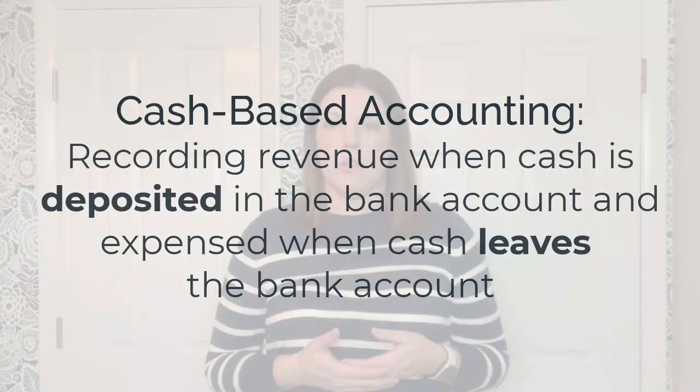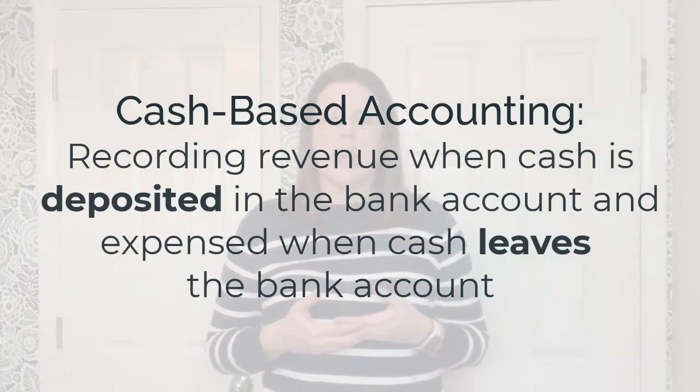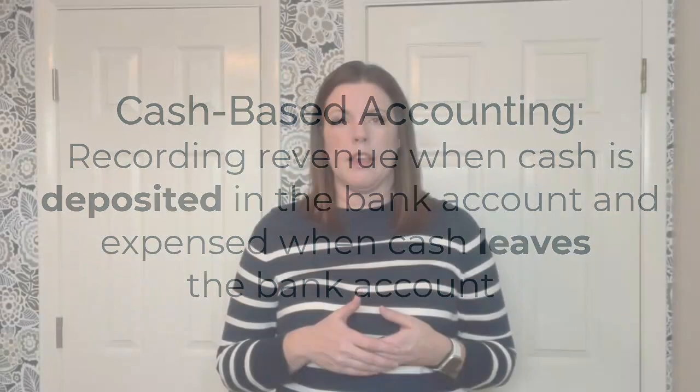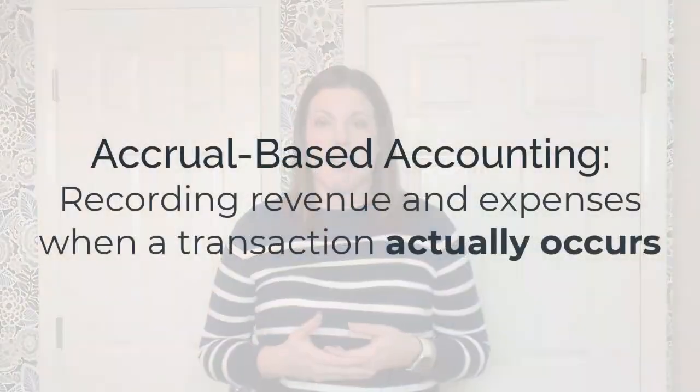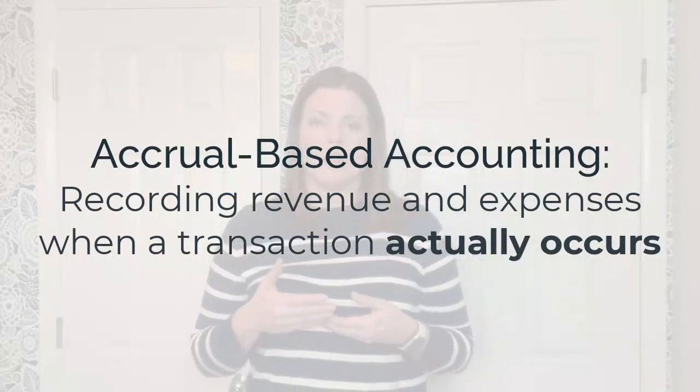Make sure to watch to the end of the video so you can see how the company's accounting changes as it grows from the startup phase to being a publicly traded company. For the sake of clarity, I'll say cash-based accounting to mean recording revenue when cash hits the bank account and expenses when cash leaves the bank account. I'll say accrual-based accounting to mean recording revenue and expenses when a transaction actually occurs rather than when the money is exchanged.